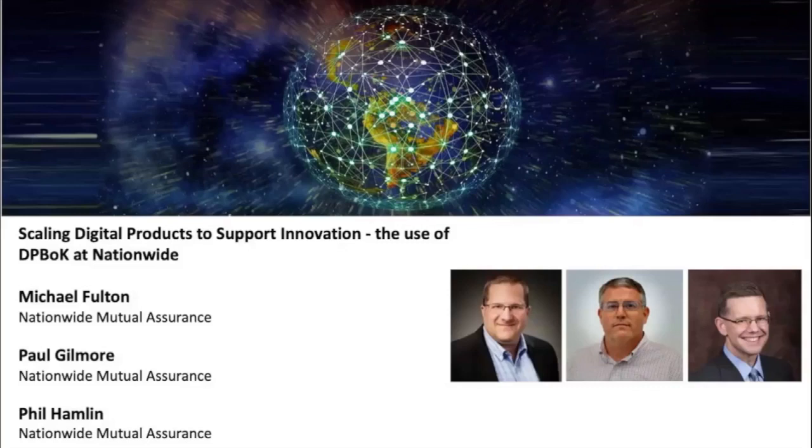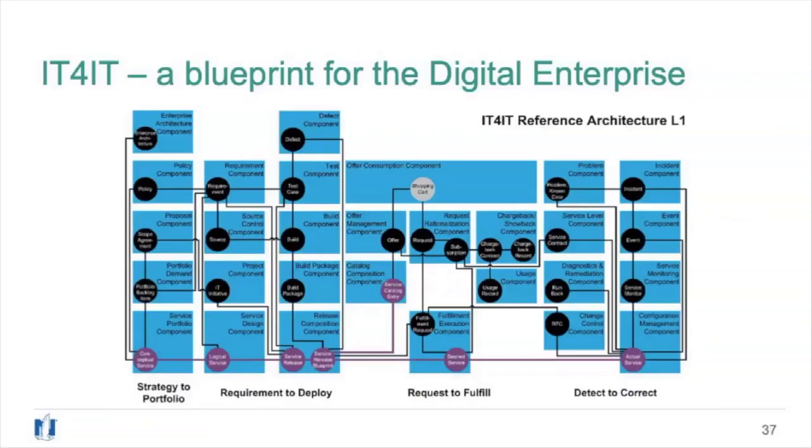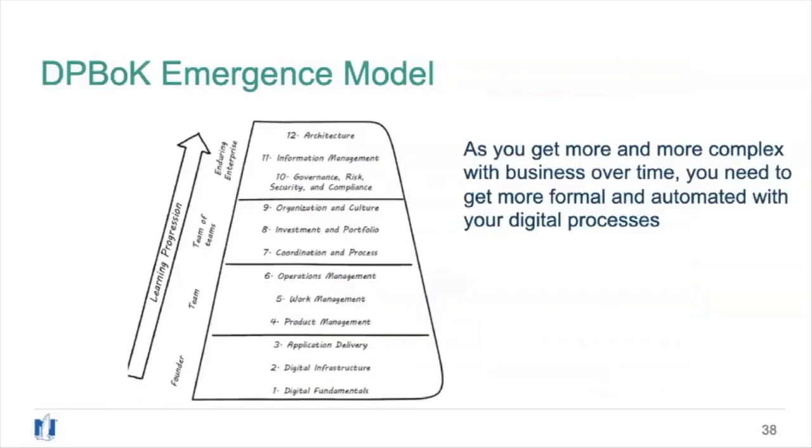The first important concept for our journey today is IT for IT. This picture is a level one reference architecture view — basically a blueprint for your IT function, a blueprint for supporting the digital enterprise and for standing up the digital product. We're also going to talk about the digital practitioners body of knowledge and specifically the emergence model.